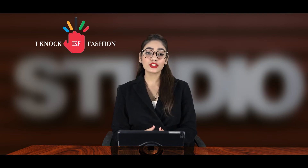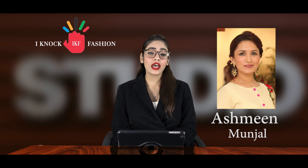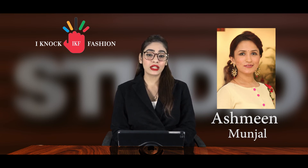Second on the list is Ashmeen Munjal. If you like a very glittery and jazzed-up look, then she is the one for you. The artist has many salons across the country and you can easily secure an appointment. Third on the list is Ambika Pillai — yet another well-known name in the Bollywood circuit, this famous artist has secured many awards for her exceptional skills.